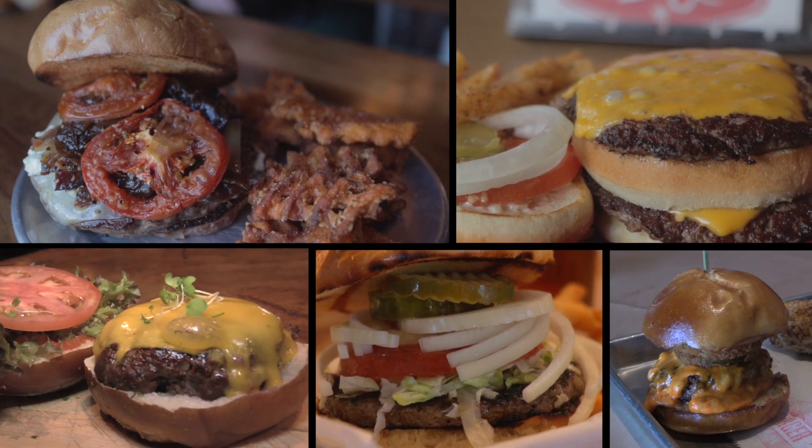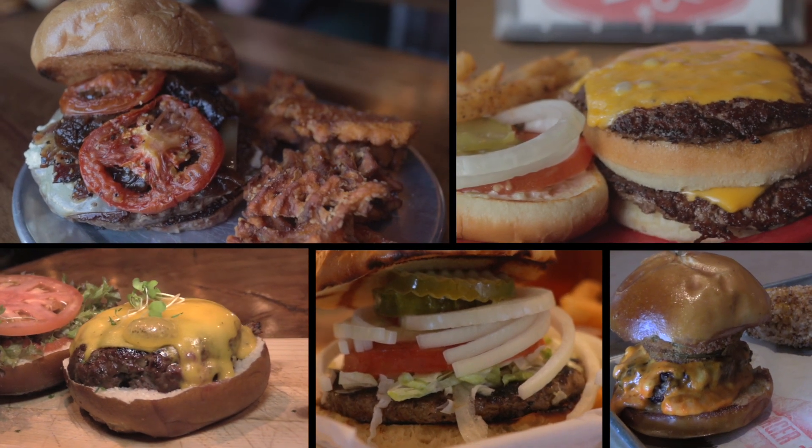In today's episode we're venturing around town to check out some of the best burgers we have to offer here in Louisville.